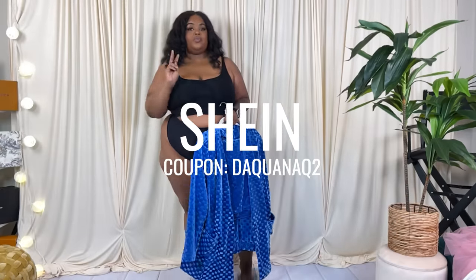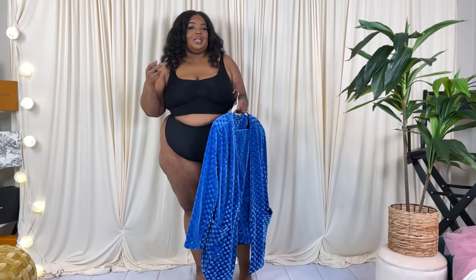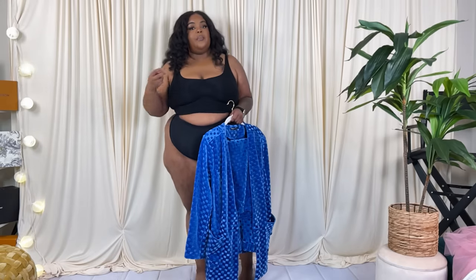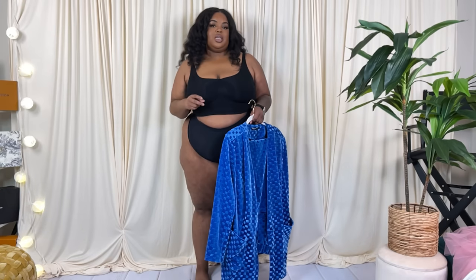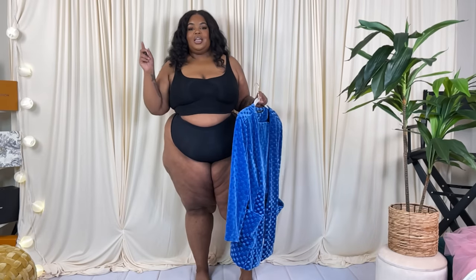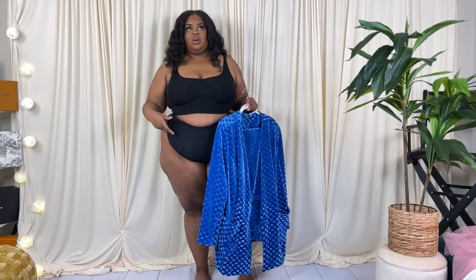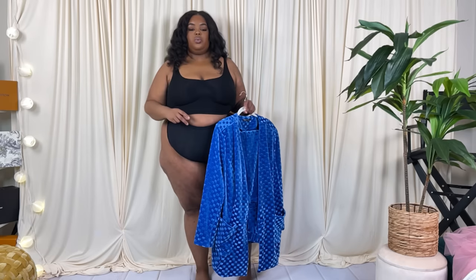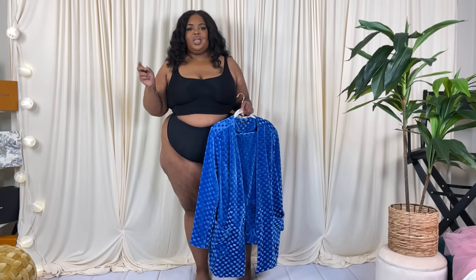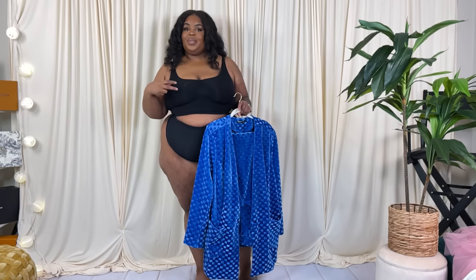I want to thank Shein for sponsoring this haul. I have two videos coming — these will mostly focus on the fit of the items. Since a lot may be out of stock, the quicker I get these hauls out, the sooner I can bring you the current trends actively listed on Shein. Everything I try on will be linked below, items will be named, and sizes will be on screen.